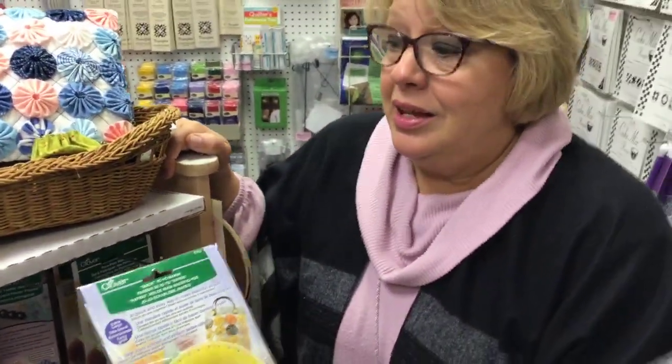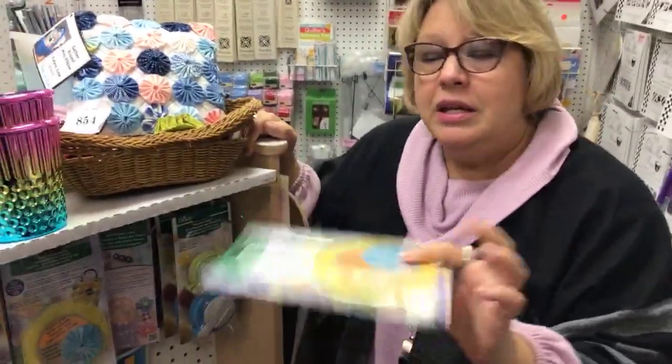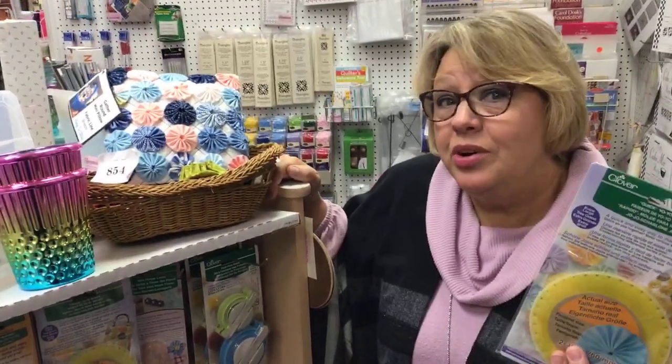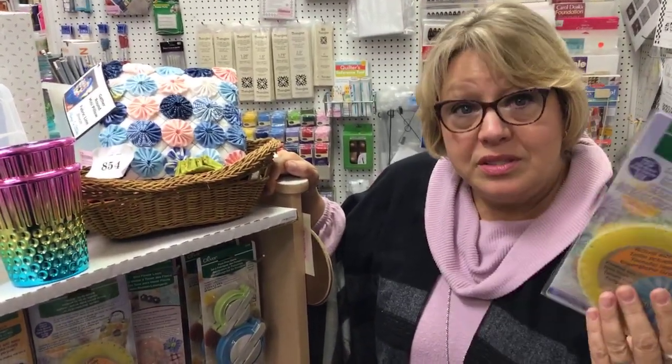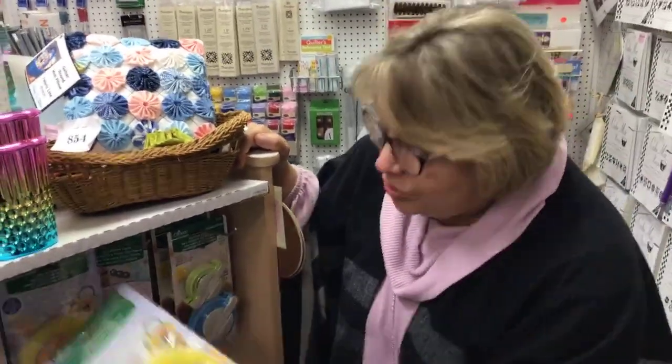Christmas is coming, so it's time to think about what to give. Get some fabric, put a yo-yo maker in a package, and give it to maybe one of your grandkids or somebody who's not very mobile so they can make yo-yos. Yo-yos are great.